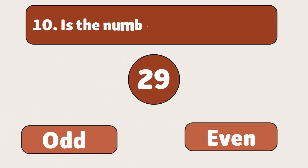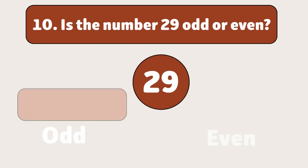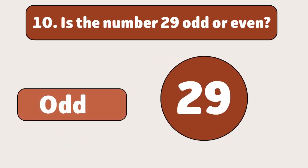Is the number 29 odd or even? Odd. 29 divided by 2 leaves a remainder.